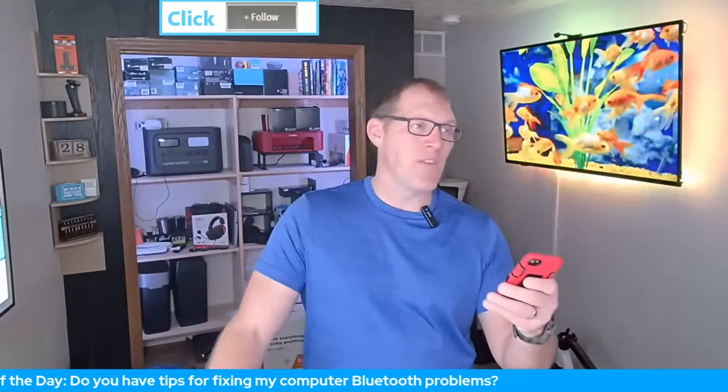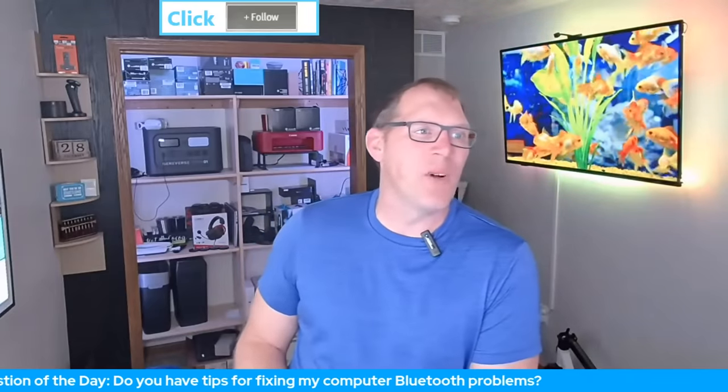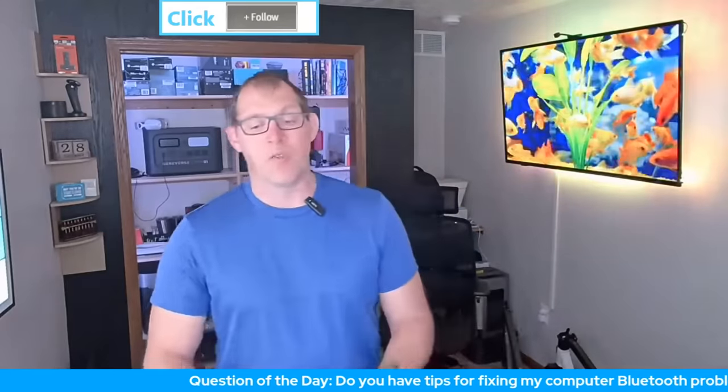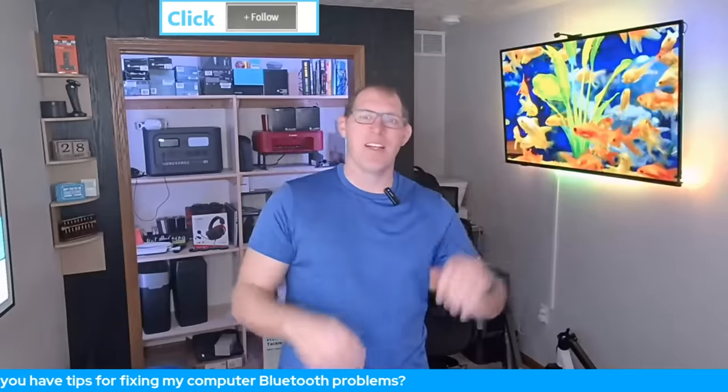Sometimes the CM1200 doesn't work with certain providers and you might need the ARRIS SURFboard SB8200 instead. Rome says he's made a few things with his laser engraver so far — mostly fun stuff and things to give away. I thought maybe Rome was planning to do special photo prints with metal frames and engrave things on them, but apparently it's more of a hobby for now.